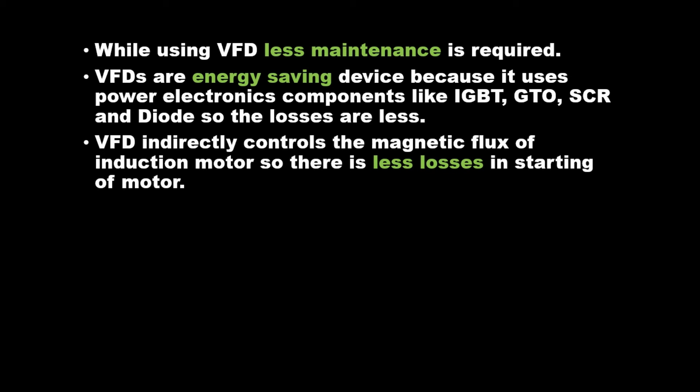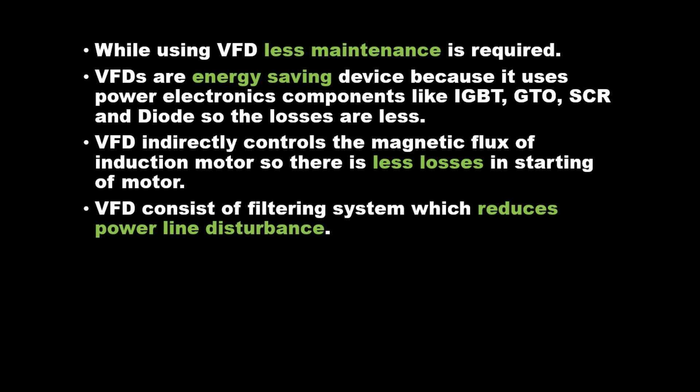VFD indirectly controls the magnetic flux of induction motor, so there are less losses in starting of motor. VFD consists of a filtering system which reduces power line disturbance.